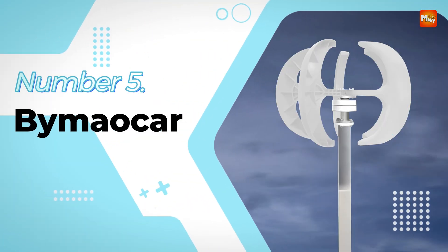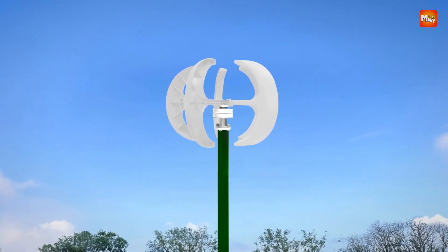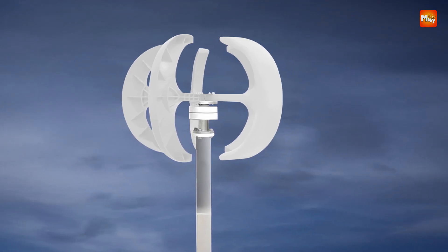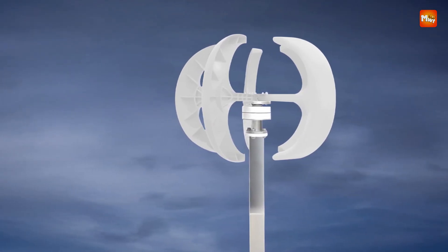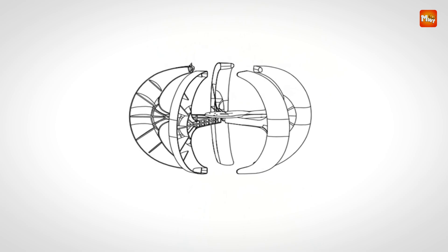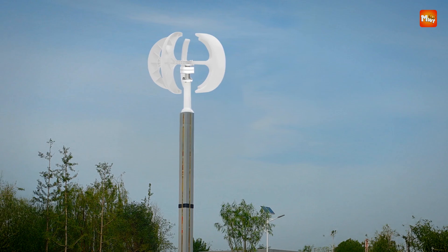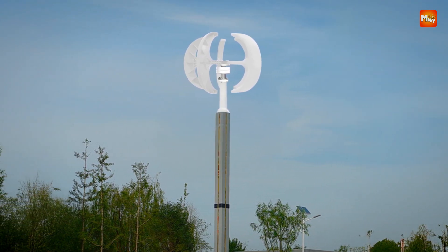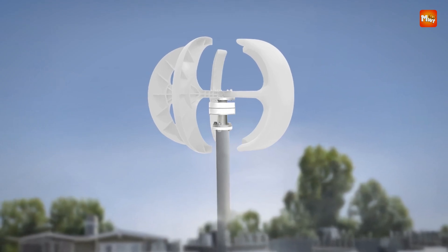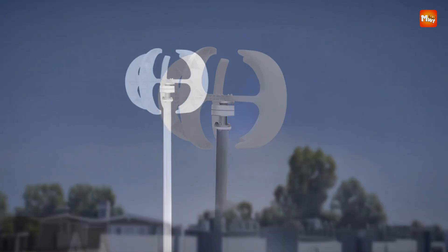ByMeocar Wind Turbine Generator. This wind turbine generator is designed to harness the power of the wind with remarkable efficiency, offering a practical and eco-friendly solution for generating renewable energy. Crafted from high-quality nylon fiber, it promises durability and stability for long-term use, ensuring that it can withstand the rigors of different environments. Its unique lantern shape is not only visually appealing but also functional, providing a larger windward area that allows the turbine to operate efficiently at lower wind speeds.